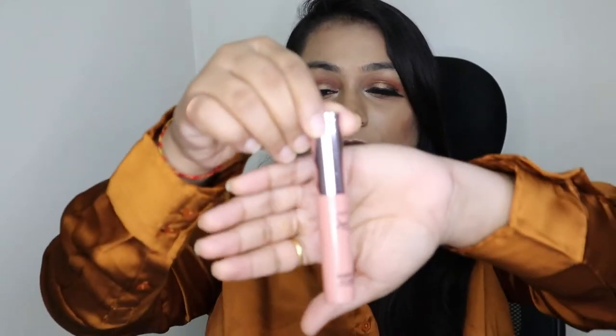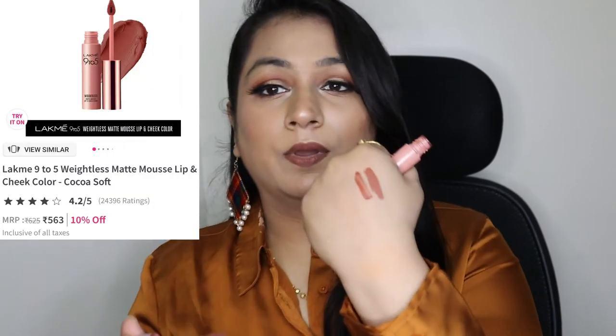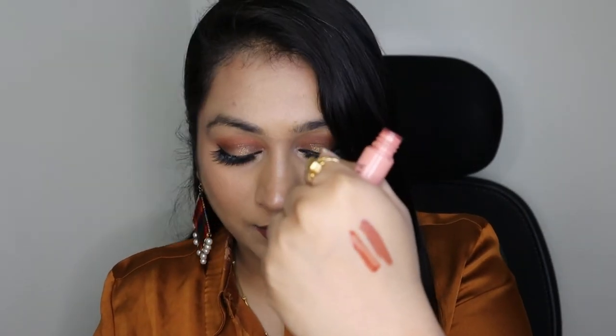The next lipstick is this Lakme 9 to 5 Weightless Matte Mousse Lip and Cheek Color in shade Cocoa Soft. Here is the swatch — it's quite dark for my lips but I mix and match it with other colors. It is matte on the lips and has a long wear, so you can definitely go for this option.